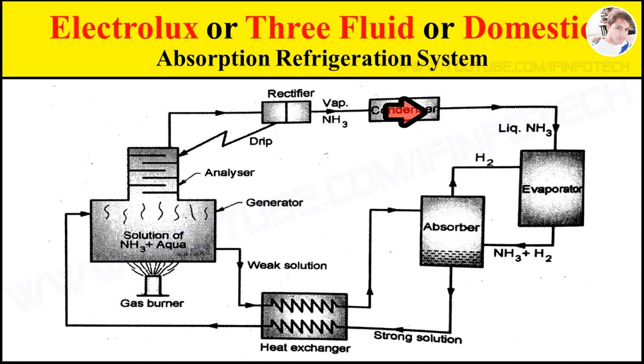In the condenser, ammonia vapor changes its phase from vapor to liquid. Condensation of the ammonia vapor is done by an external cooling source.